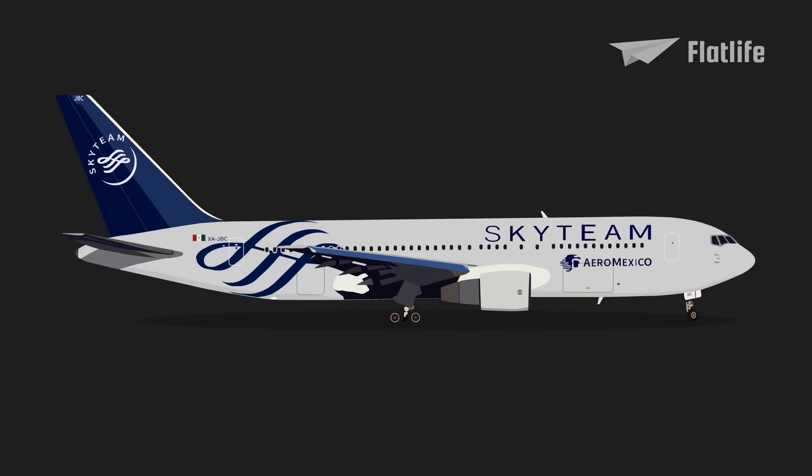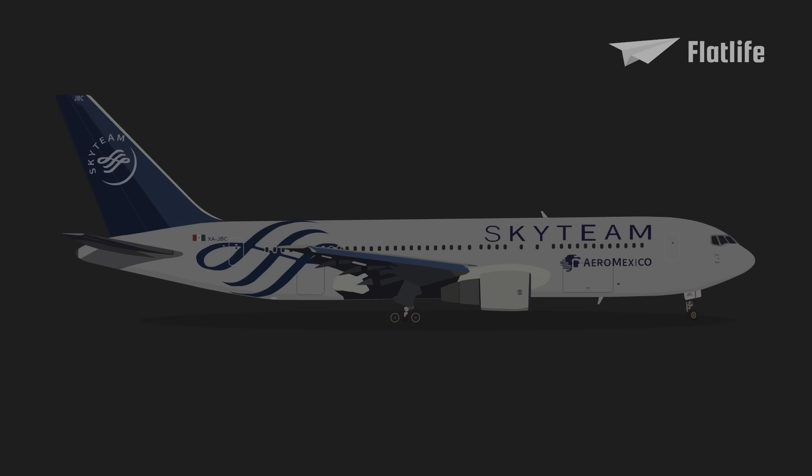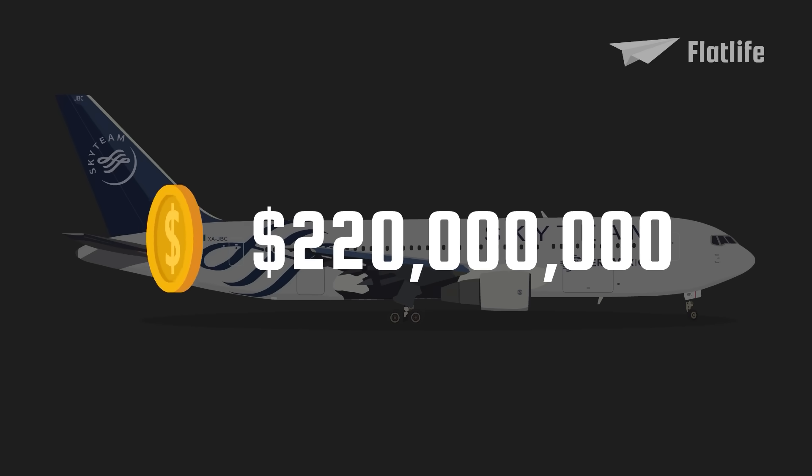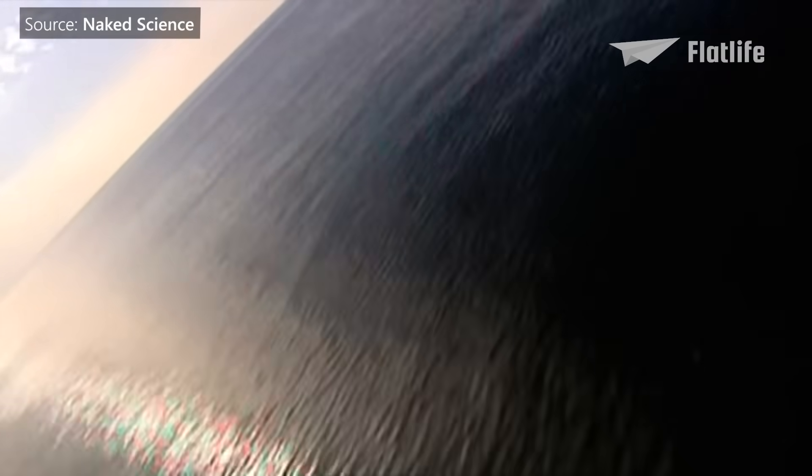Boeing has been, and still is, making the Boeing 767. In total, 1,346 units have been built. Looking to buy one yourself? Then you'll have to pay around $220 million for a new one.